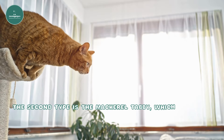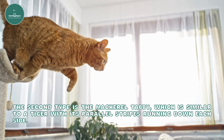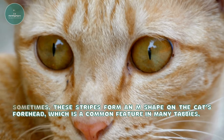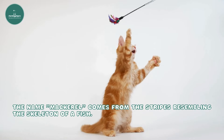The second type is the mackerel tabby, which is similar to a tiger with its parallel stripes running down each side. Sometimes these stripes form an M-shape on the cat's forehead, which is a common feature in many tabbies. The name 'mackerel' comes from the stripes resembling the skeleton of a fish.